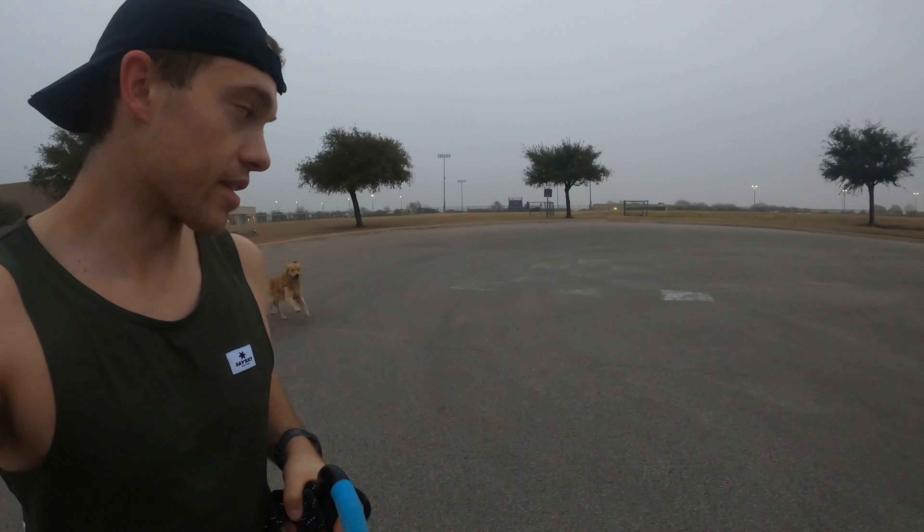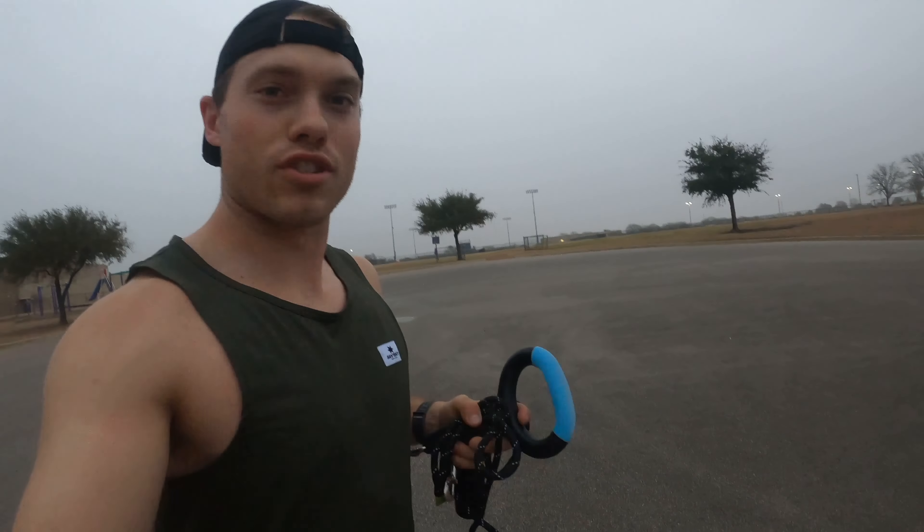Pretty much every day of the week I run at least two to four miles with the dogs. We come to this park every morning and I let them off the leash because there's never anybody here and they just run around and go nuts. I don't know how they can run three or four miles and still have so much energy — they're crazy.